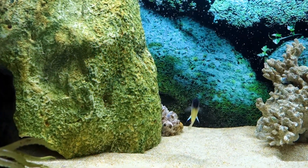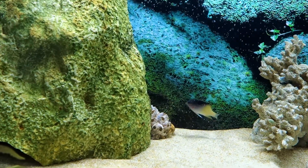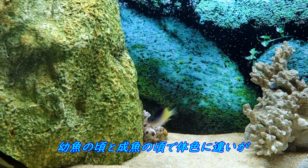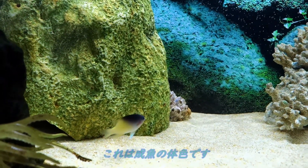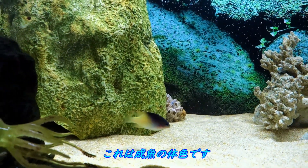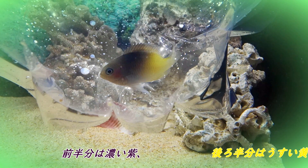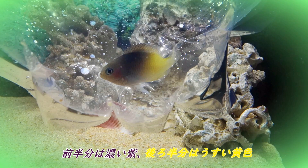そして冒頭でもお伝えさせていただいたのですが、この魚は幼魚の頃と成魚の頃で体色に大きな違いがありまして、現在ご覧いただいている個体の体色は成魚の体色となります。前半分は濃い紫、後ろ半分は薄い黄色。すごく気品のある美しい模様ですよね。